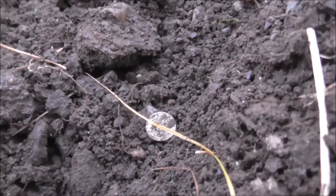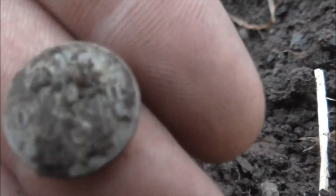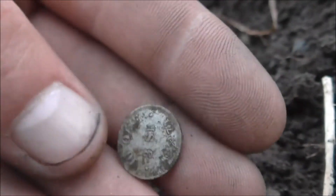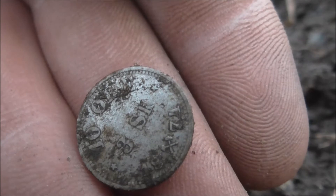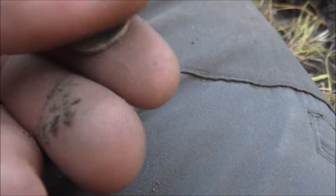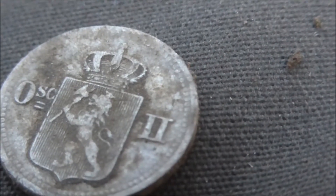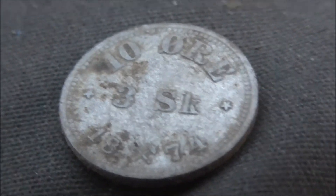I've had two signals today that haven't been iron — both seem to be silver. This is an Oscar the Second 10 øre, 3 shilling coin from 1874, I believe. It seems to be in good condition. Very nice — I love it.